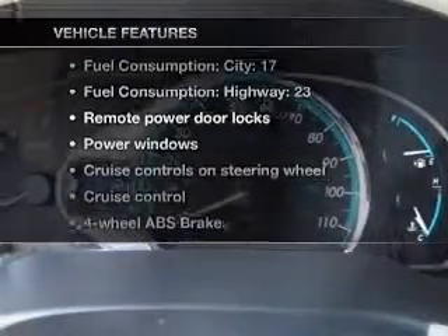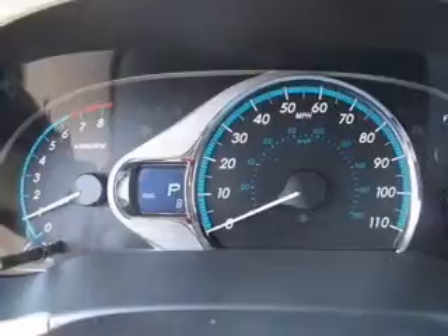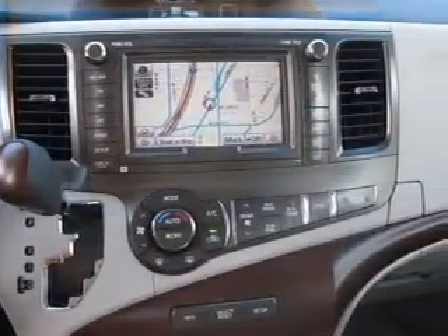Plus, enjoy these notable features that are included in this vehicle: air conditioning, power door locks, power windows, power steering, cruise control, and AM FM stereo with an MP3 player.